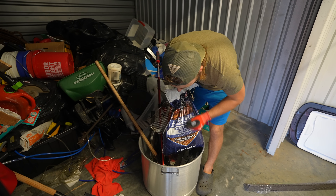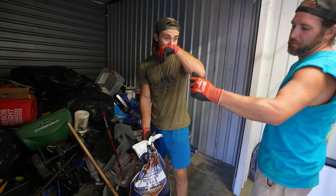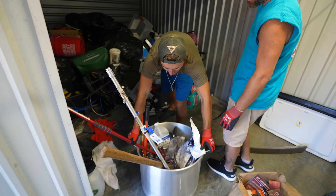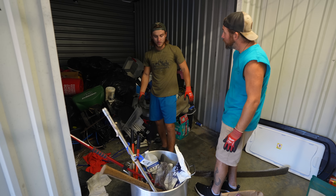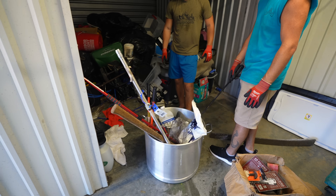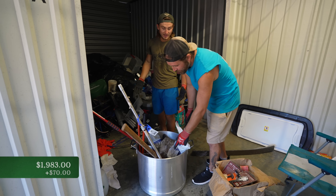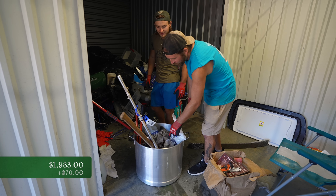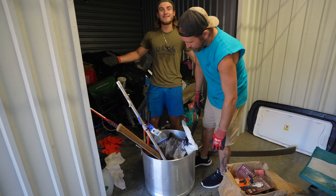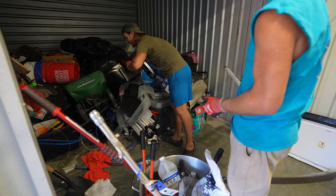We got a big pot — I said $30 but these things are like $150 at Bass Pro Shop. So that's like $70. And it's got a lid and strainer — all in there. $70 for the pot. Another big strainer pot — I think that's a deep fryer. Yeah, it's like a mini deep fryer, and there's the basket right here — $30 for that.